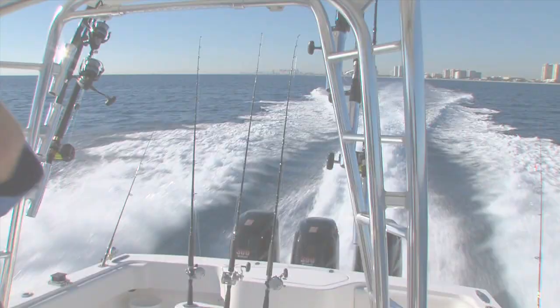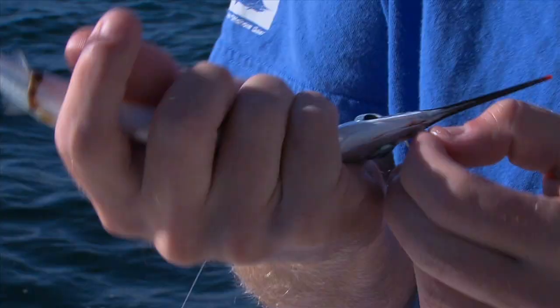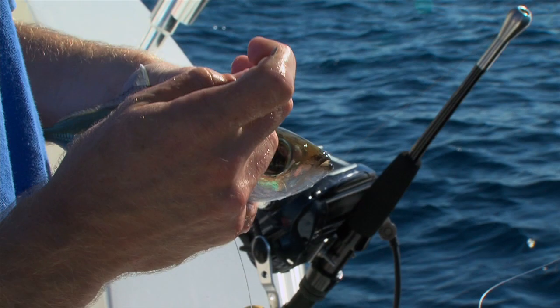Regardless if you fish Palm Beach, Miami, or Key West, prime sailfish offerings vary from ballyhoo to threadfin herring to goggle eyes. However, one thing that is universal is that the healthier and the more frisky the bait fish, the greater the chances of tempting our quarry.